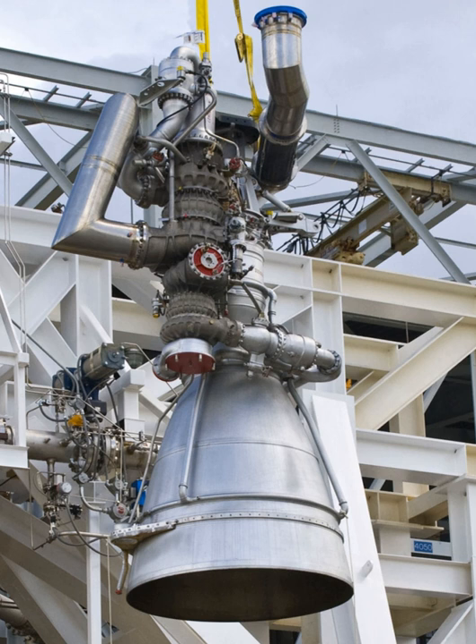It has a thrust-to-weight ratio of about 120 to 1. The predecessors of NK-33 and NK-43 are the earlier NK-15 and NK-15V engines respectively. The oxygen-rich technology lives on in the RD-170, RD-171 engines, their RD-180, and recently developed RD-191 derivatives, but these engines have no direct connection to the NK-33.